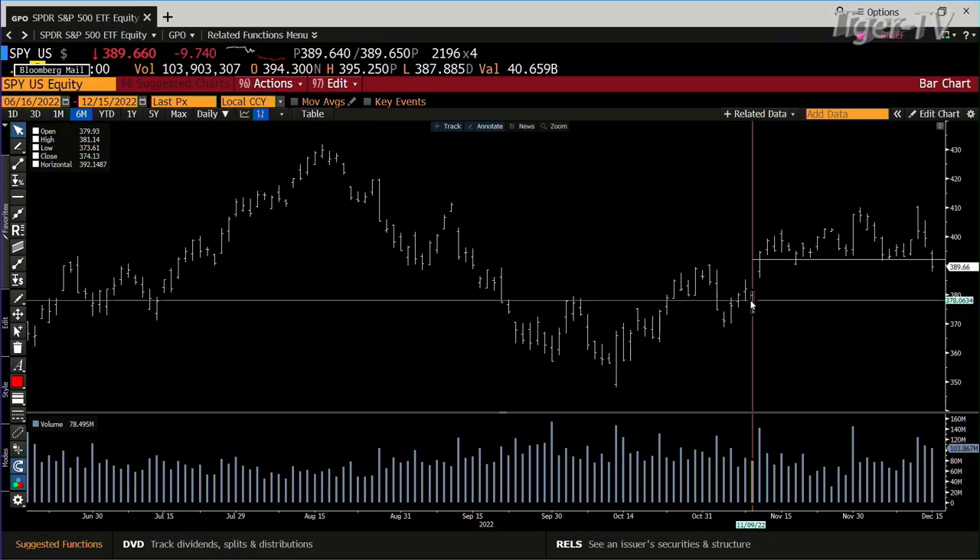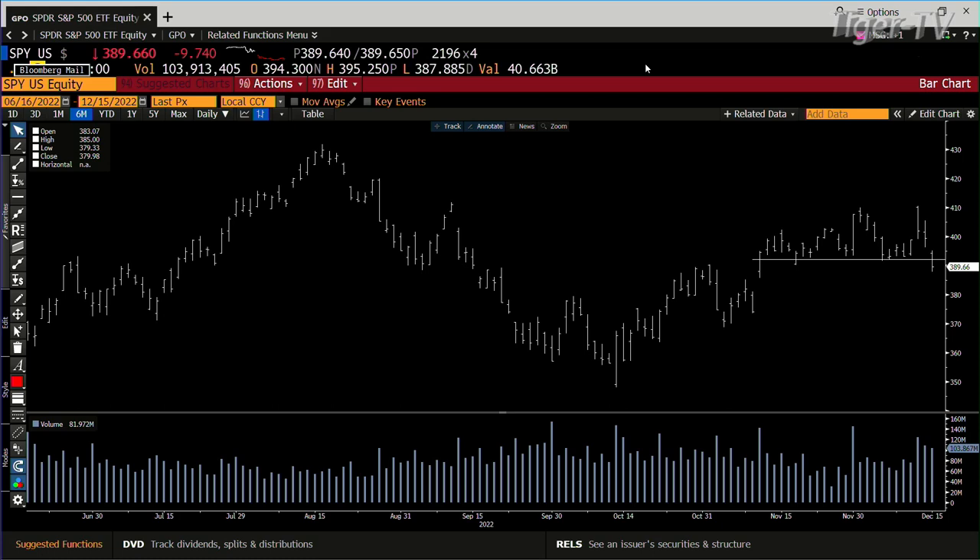You get the gap — the gap is right here now. The gap seemed like a long way away yesterday at 381, but they were at 389. So it's going after that gap. We'll see what it does when it comes into the gap.